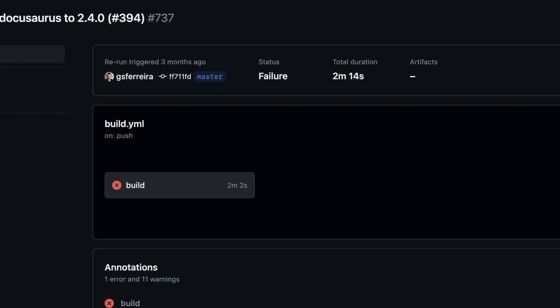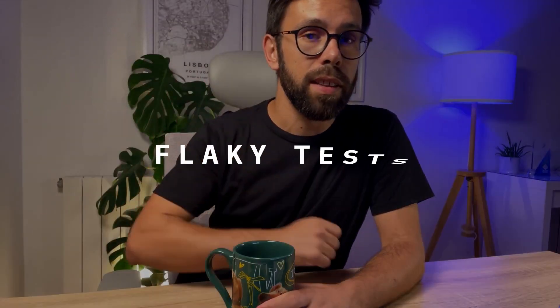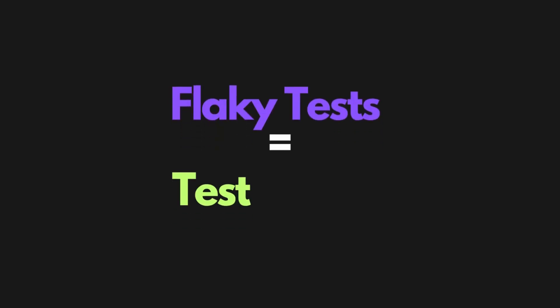During my career, I have seen so many pipelines failing due to flaky tests. And more important than that, I have seen the consequences on many teams. So today we'll see why flaky tests are poisoning your testing strategy, and why if you don't fix them, it's better to delete them.